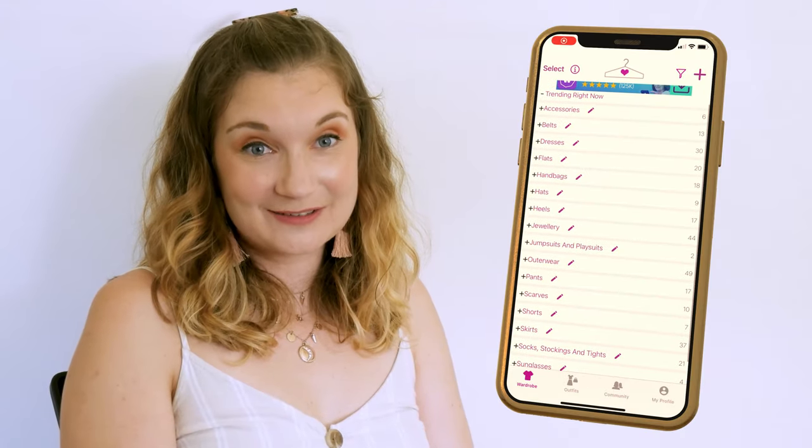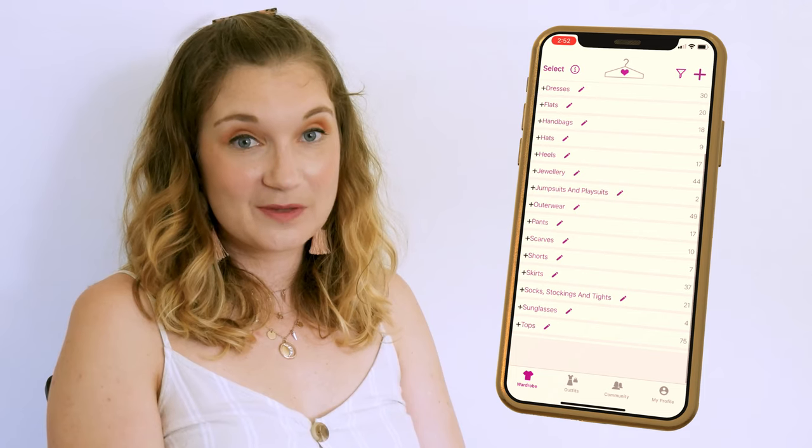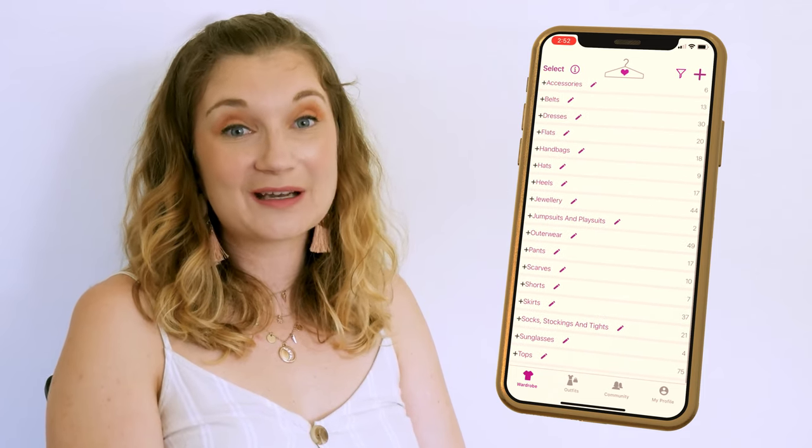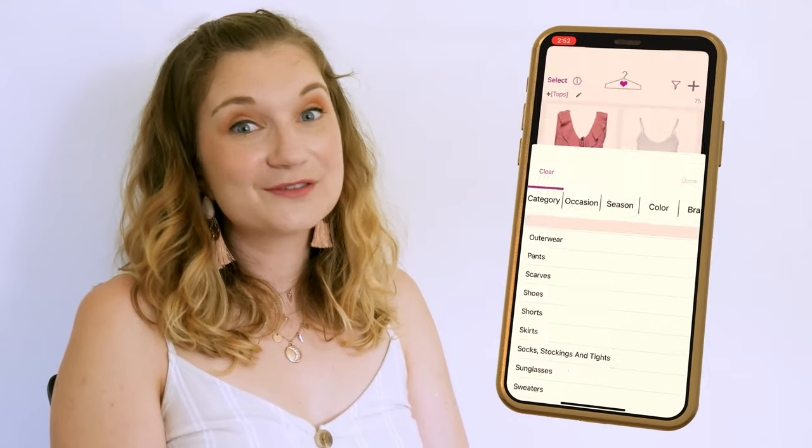This is the closet screen. You have to just keep scrolling to get to the tops because it's right at the bottom as it's organised alphabetically. You can use the filter button but you still have to scroll a lot depending on how many items are in the category. There is a lot of scrolling in this app in general and it's a bit of a time waster. The outfits section is much the same.